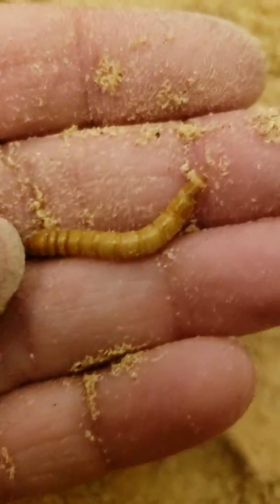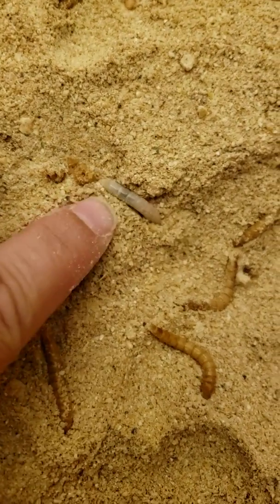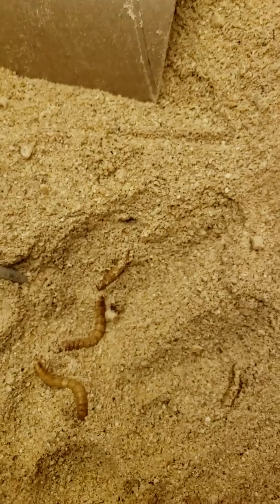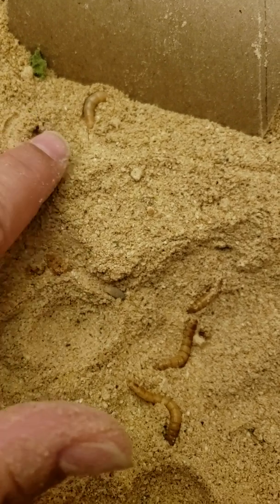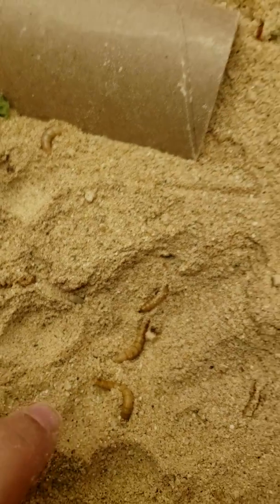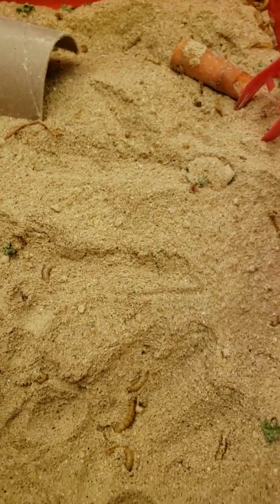So like these guys here — this is what he will be soon. When they shed their exoskeleton, there are different options: it can either grow into a larger mealworm, which is what these two have done, or if it's large enough when it sheds, it'll pupate.